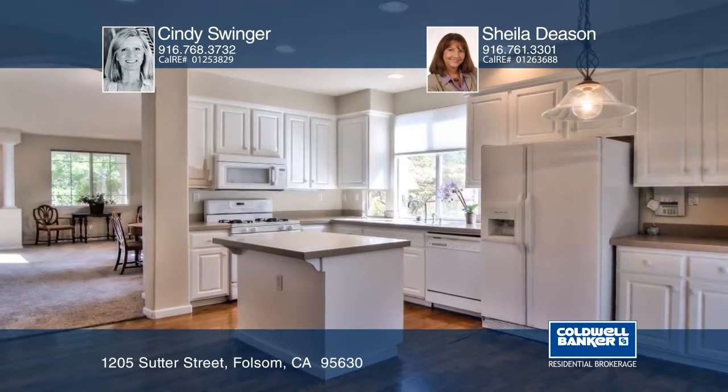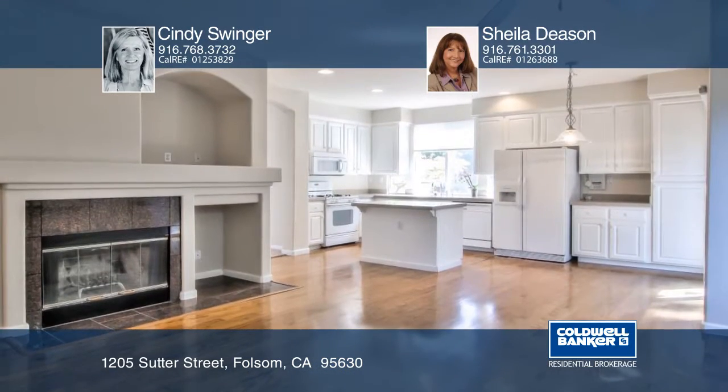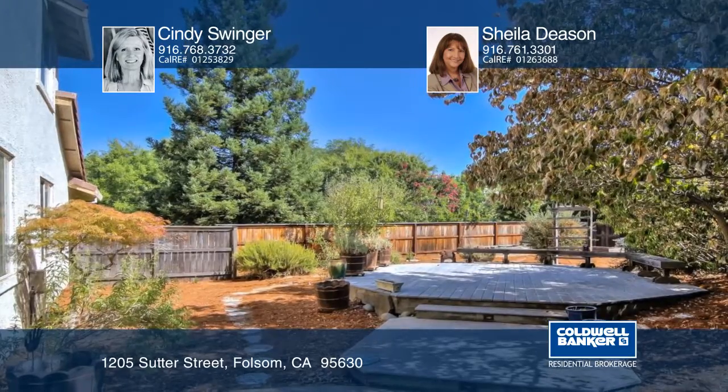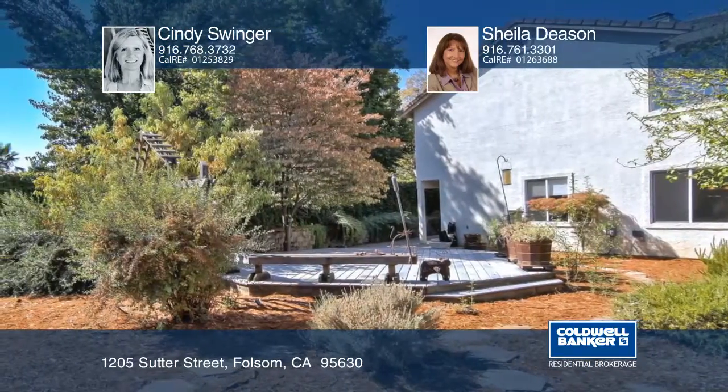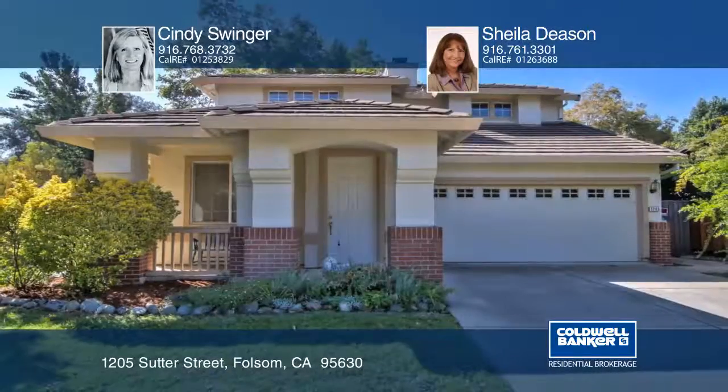This home has access to the American River and a bike trail just down the street. The home is also close to Old Town Folsom, Highway 50, Intel, and is considered part of the Historical District. Call Cindy Swinger and Sheila Deason today.